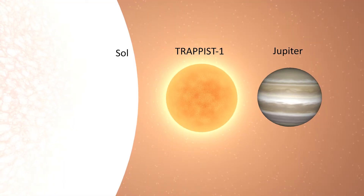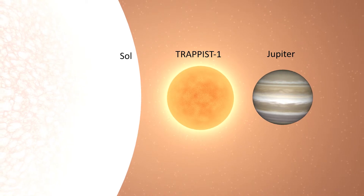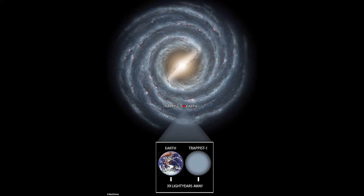The TRAPPIST-1 is an ultra-cool red dwarf star, slightly larger but much more massive than the planet Jupiter. Its planetary system is 39.6 light years from the Sun.